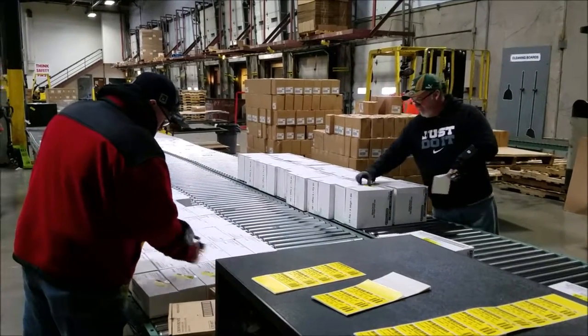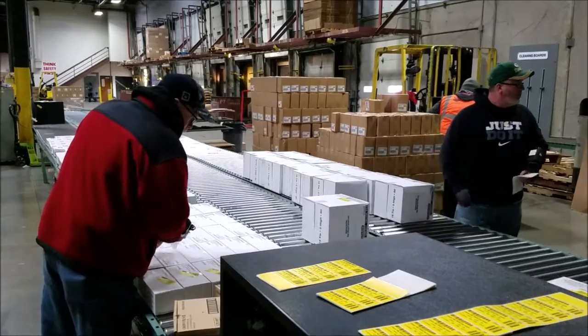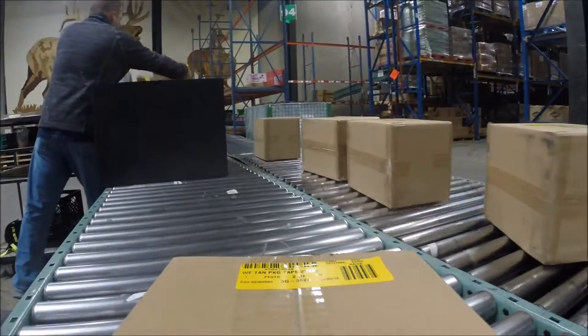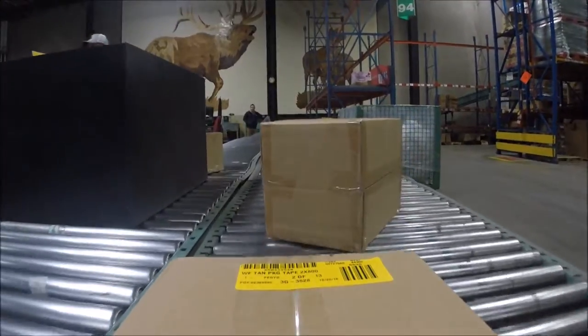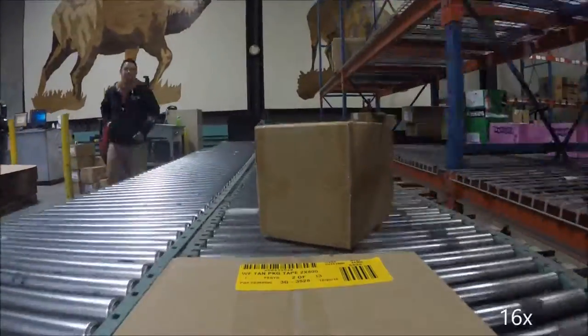Once the cases are labeled, they are placed on the conveyor belt and taken to the Kosan, which carries them across the dry dock until they reach a scanner that reads the barcode with information on where the case is to be sent.